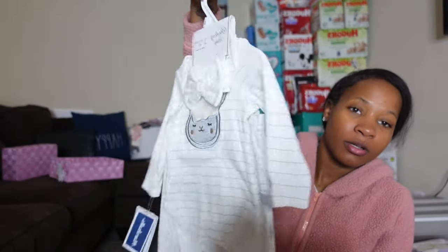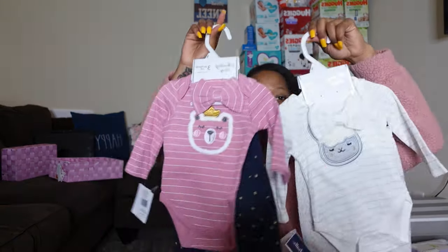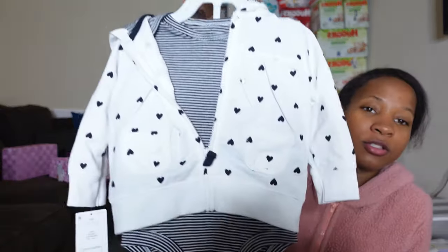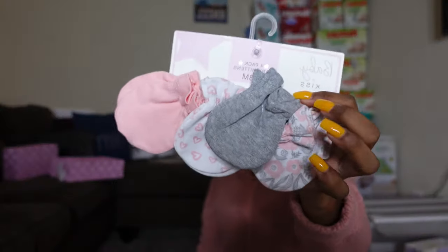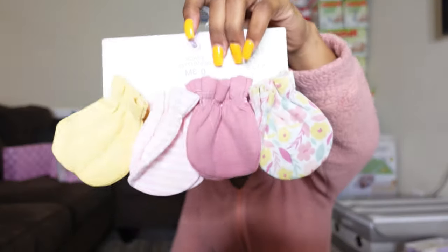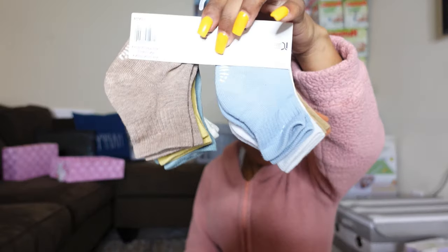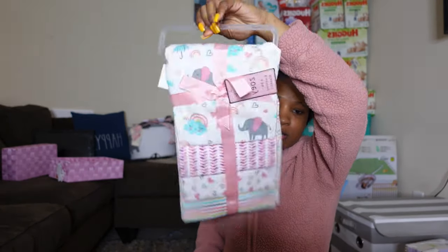I got her a little sleeper set that came with a bow, and a pink version of the same thing with little pants, plus a jumpsuit. I also got her three pairs of mittens and some fall-looking socks from the boys section, along with some receiving blankets — she needs more receiving blankets, more socks, and more bibs.